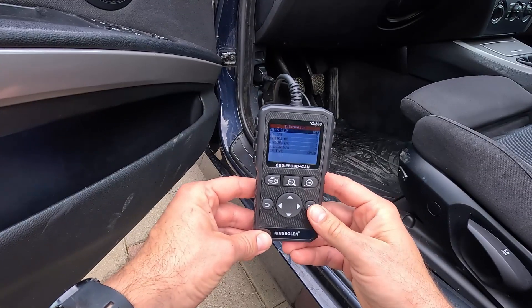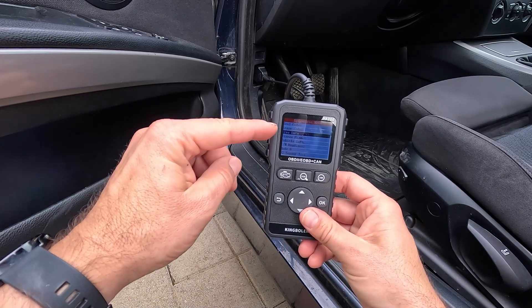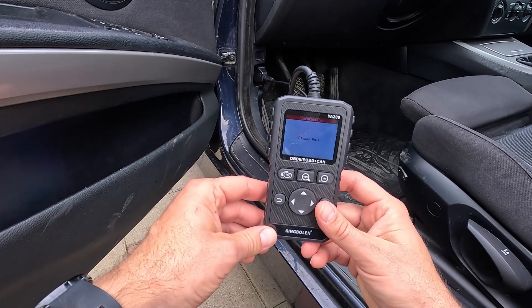Modern cars have a fuel pressure sensor that intelligently calculates if anything is going wrong with the fuel pressure. Generally, with such a problem, you will get a P0190 code. So if there is a check engine light on the dashboard, you should read the trouble codes with a diagnostic scanner to find out what's causing it.